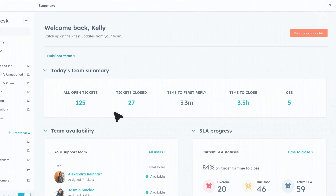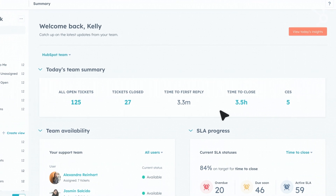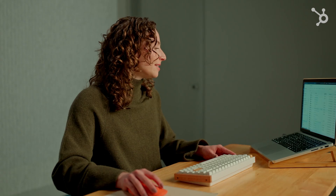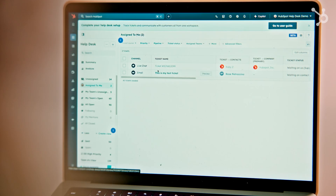Get ready to see support that's built for speed, powered by AI, and designed to close tickets lightning fast. Let's start with the agent experience. Watch how AI transforms ticket management from the moment a ticket lands in your system. Let's take a look at our AI-generated ticket naming.